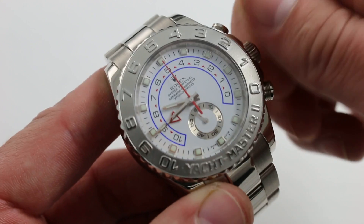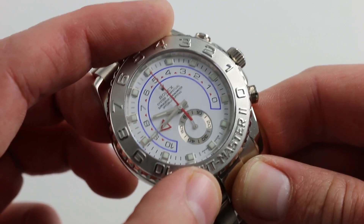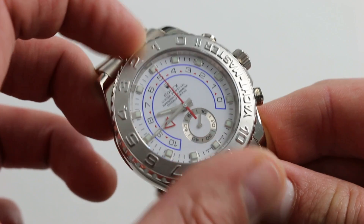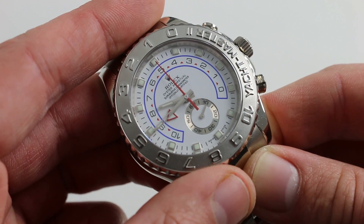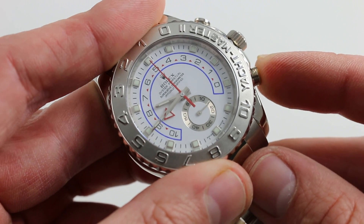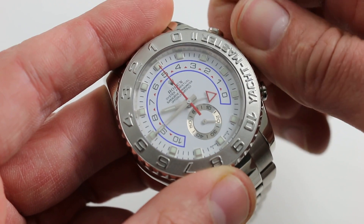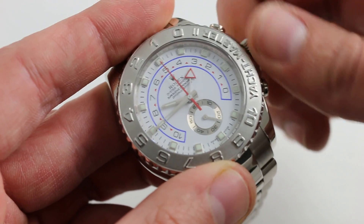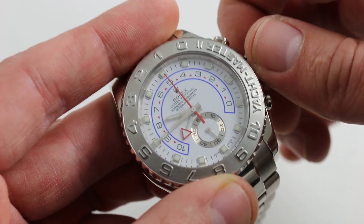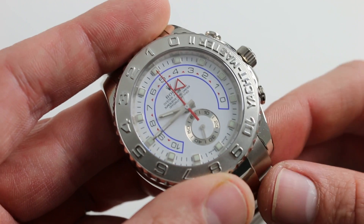Unscrew the crown into its first position. Let it pop out of its threaded sleeve. Then take the ring command bezel — which is not a conventional rotating bezel but a functional part of the movement — and turn it 90 degrees until you hear a click. You'll hear it and you'll feel it. Now take the chronograph reset trigger at 4 o'clock and push it in. At this point you can set the programmable 0-to-10-minute regatta timer. Simply turn the crown in its first position; when you hit 10, it retrogrades back to the beginning. Let's say we set it for 4 — this is used to program the countdown to a regatta start.